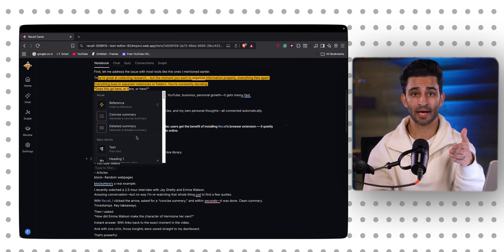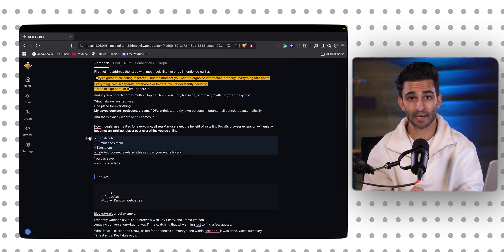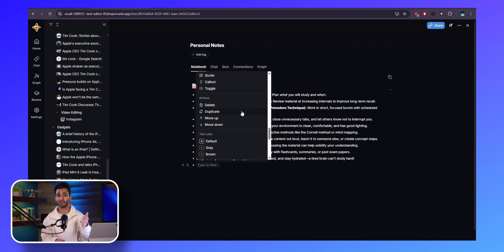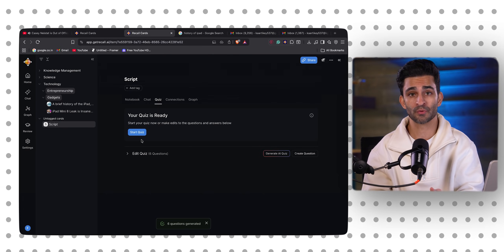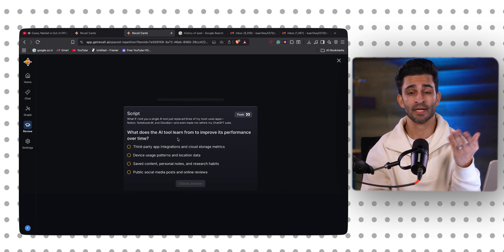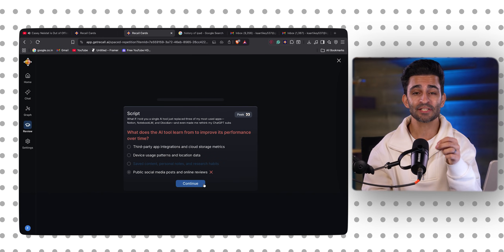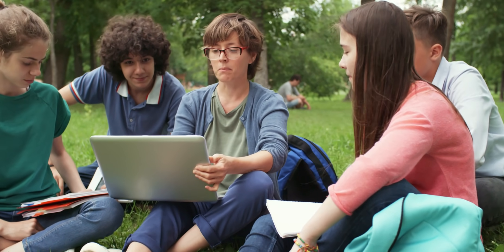You just click forward slash to get a bunch of editing options — you can drag blocks around to reorganize, add formulas, quotes, and tables. It's fast, modern, and most importantly, invisible. For example, you can instantly turn your notes into AI-generated quizzes. So instead of reading what you wrote once and forgetting about it later, you can actually test yourself and retain the information. This is especially helpful for students preparing for exams, but it's also powerful for business meetings, content planning, and personal growth.